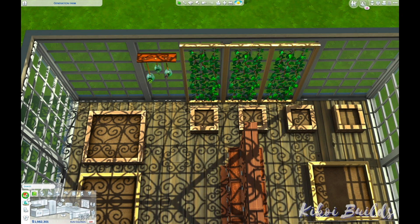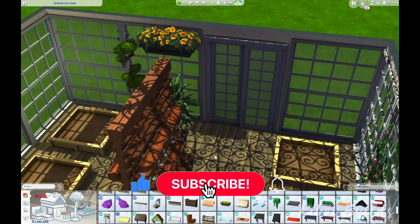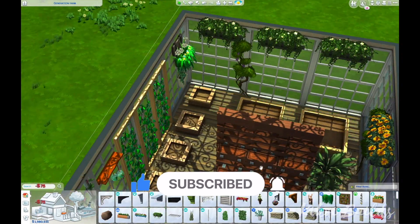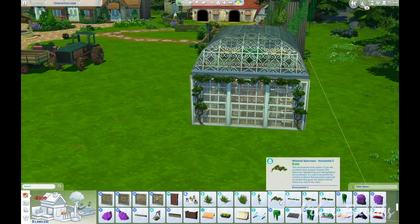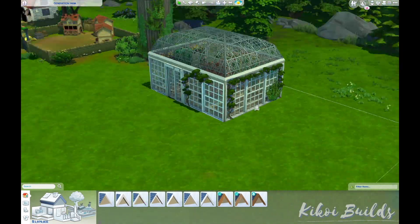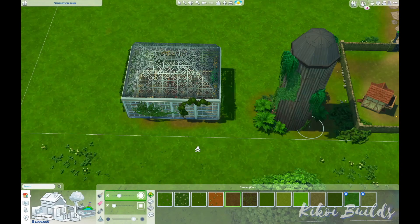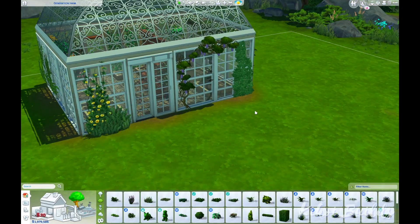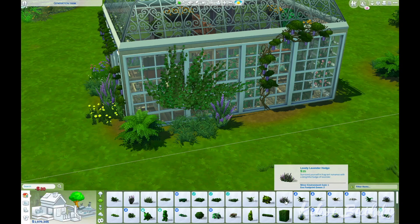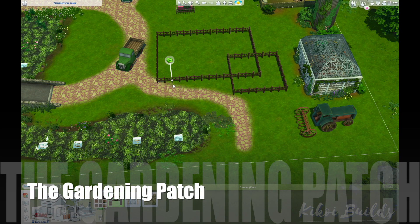I also placed a greenhouse on the lot. I often have my Sims earn a lot of money from gardening, and in winter they can't grow much outdoors, so it's good to have a greenhouse where plants can grow indoors and still generate income during winter. I'm actually not sure whether giant crops can grow in winter — I've seen a picture on Twitter suggesting they might, so let me know down below if you've tried it.